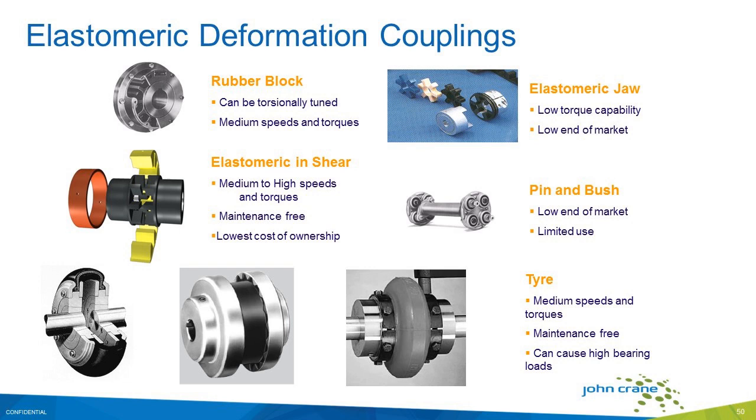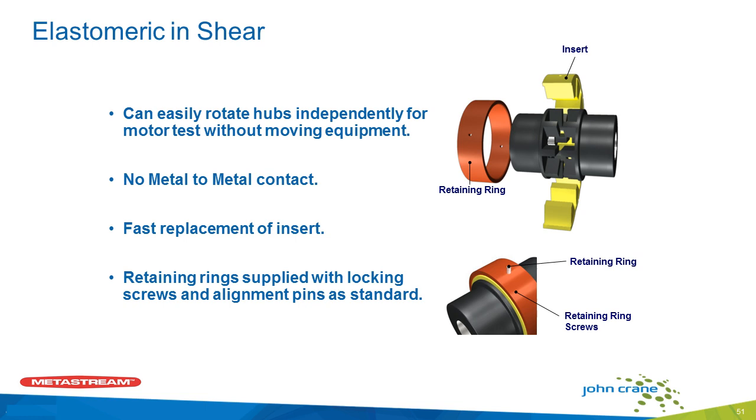Now let's talk about elastomeric couplings, because we have a lot of those in the plants as well as mechanical couplings. They have some of the oldest designs around — rubber block type, elastomeric jaw couplings, pin and bushing couplings — but by far the most popular are elastomeric shear and rubber tire type couplings, and we also see some grid type couplings. Elastomeric shear is the newest design on the market. It's easy to rotate the hubs independently for motor testing without moving your equipment. They have no metal-to-metal contact, inserts can be replaced quickly, and the retaining rings are supplied with locking screws and alignment pins — like a belt and suspender — making it easier to install and a much better performing part.